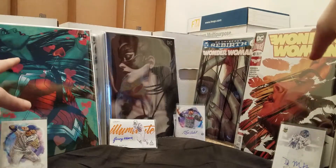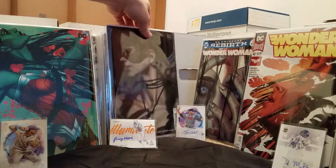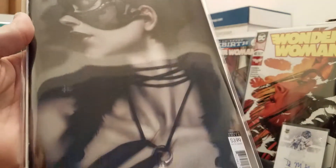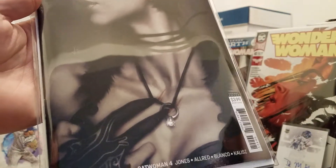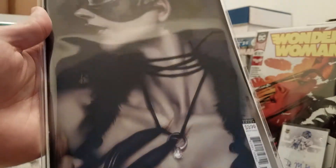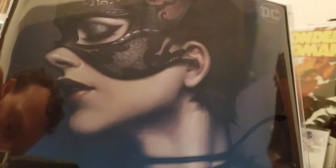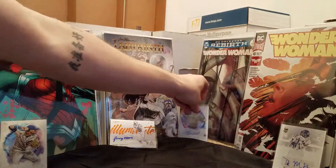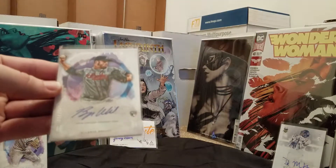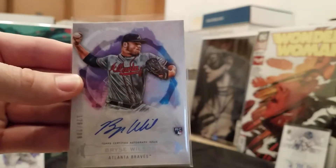She actually did these three. And then Stanley Lau — nickname is ArtGerm — this one right here is really beautiful. Catwoman. You can see the cat right there on her glove. Beautiful, super detailed, really beautiful. And then a couple of cards from my first Topps Inception — absolutely beautiful cards, I love them. On-card autograph. Not really the best box you can get, but...